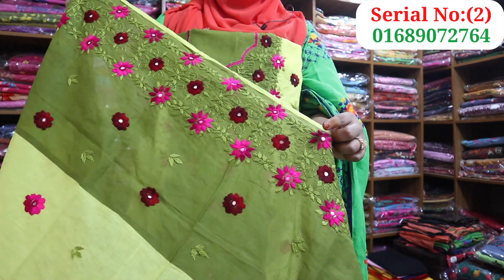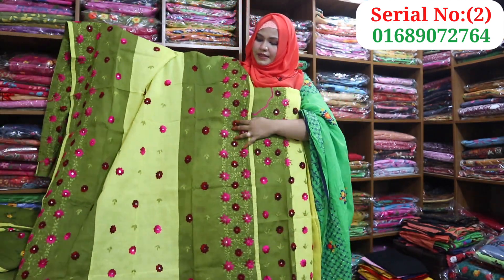This is the best color. So this is the dress.